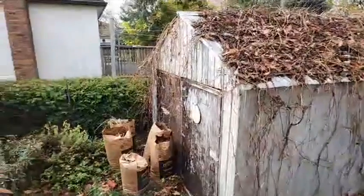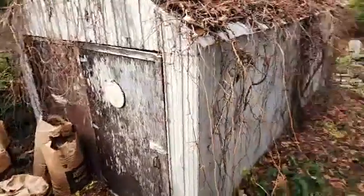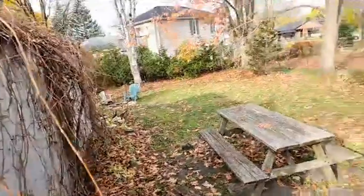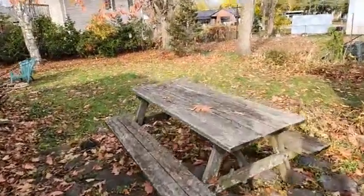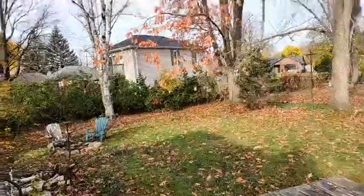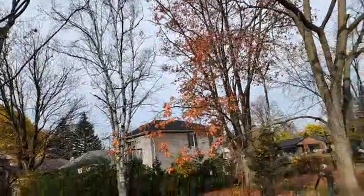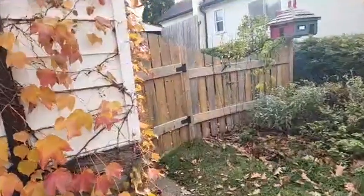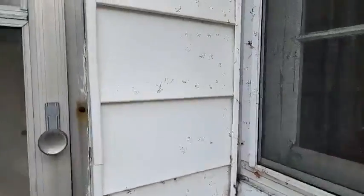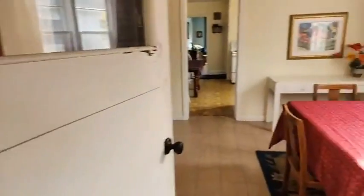It is a fully fenced yard. It does have a carport as well as a shed. The lot is 50 by 145. There's a cute fire pit back here. As you can imagine, in the summer when all of these trees fill in, it's nice and private. So I'm going to go before the leaf blower starts up. Fully fenced. Everybody is getting their leaves today.